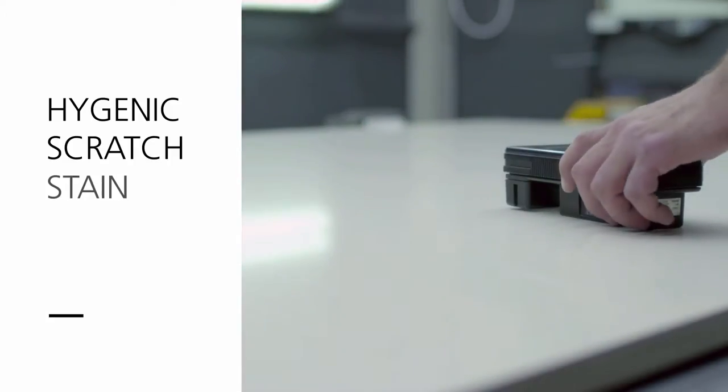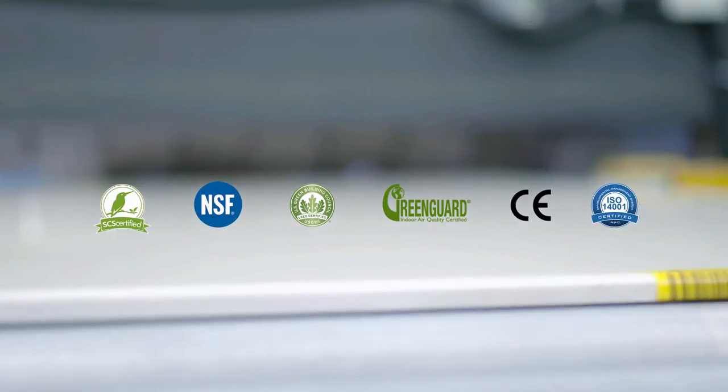Strong and beautiful, hygienic, scratch, stain and heat resistant, each surface meets the highest global standards.